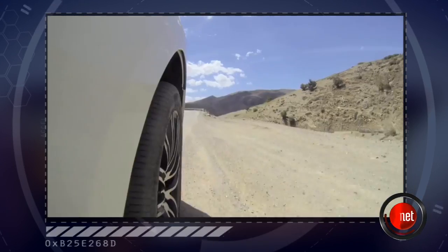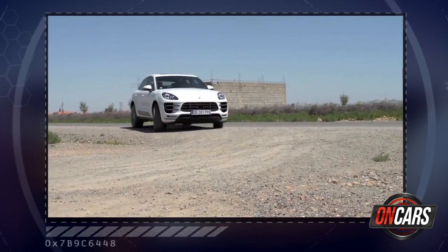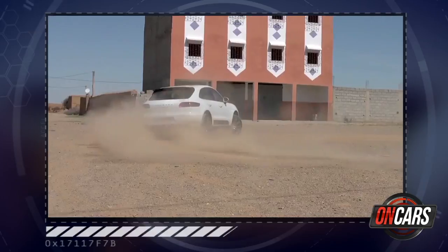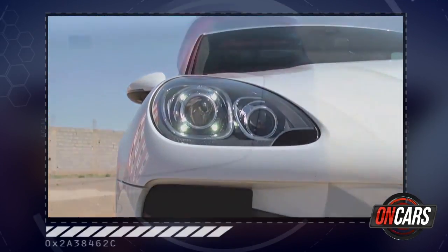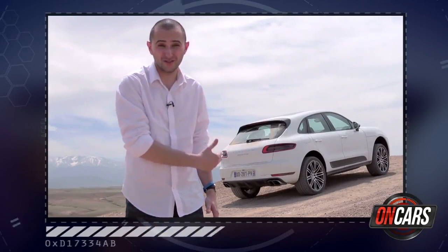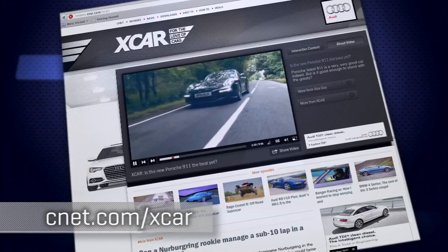For some people an SUV is the be-all and end-all — space, practicality, and all that jazz. But what the Porsche Macan adds is a little of the DNA that made Porsche a household name. You can have serious fun with it — it could be your everything car, or you could just park it and take it to the shops. No matter the intended use, this is going to sell by the thousands. Find more from the XCAR team of CNET UK at CNET.com/XCAR.